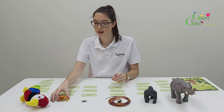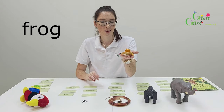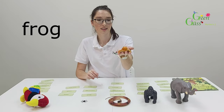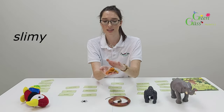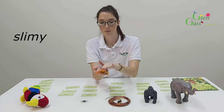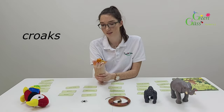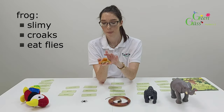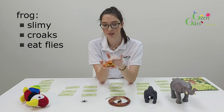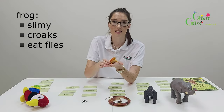So next, I've got a frog. Frogs are very slimy when you touch them. And frogs croak. Frogs also eat flies. So remember: it's slimy to touch, the noise it makes is croaking, and it eats flies.